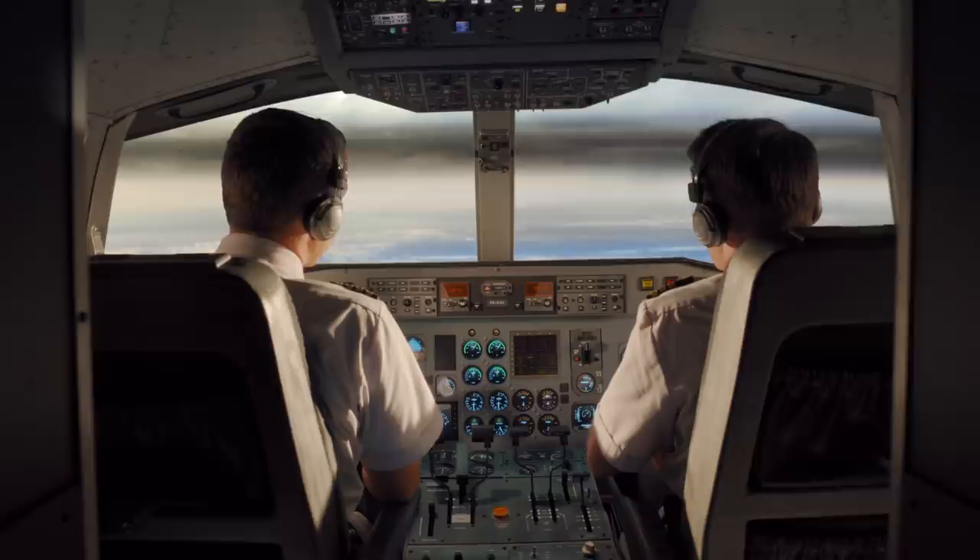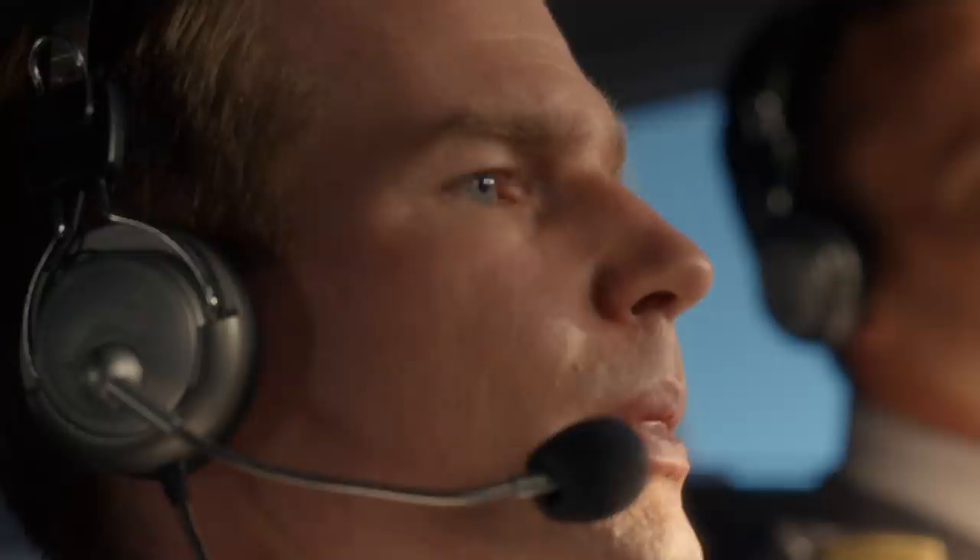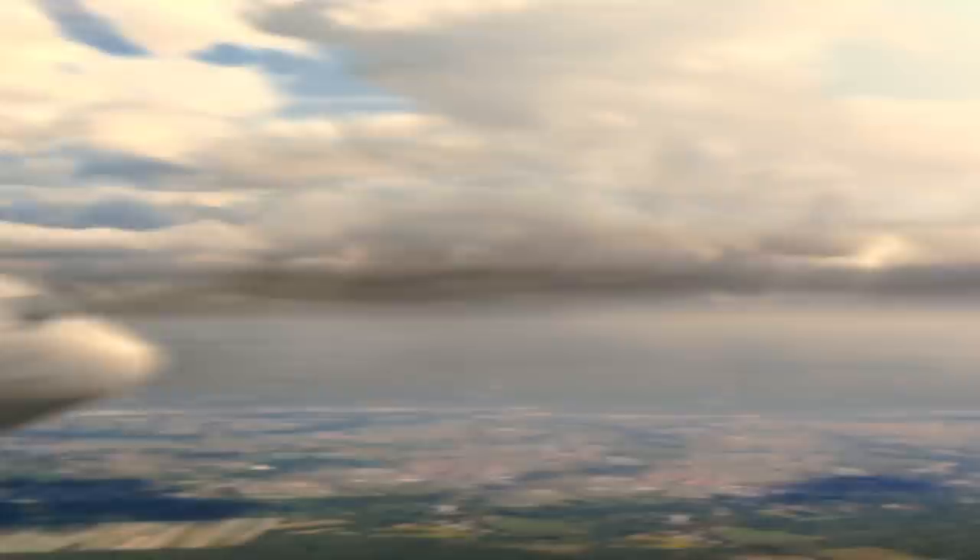Captain Levard spots thunderclouds ahead and wants to get above them. He requests a climb to flight level 200. Amsterdam air traffic control approves the climb to 20,000 feet.